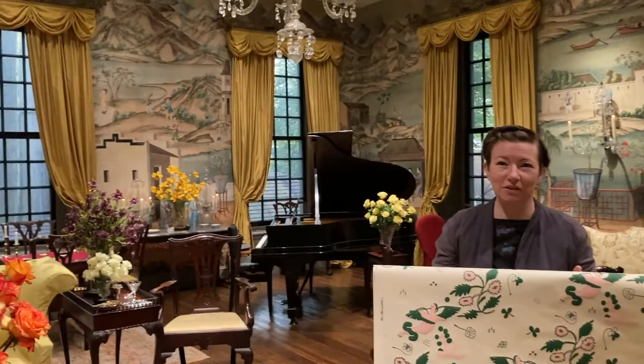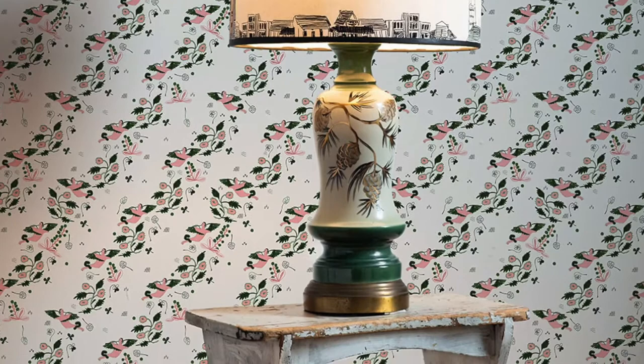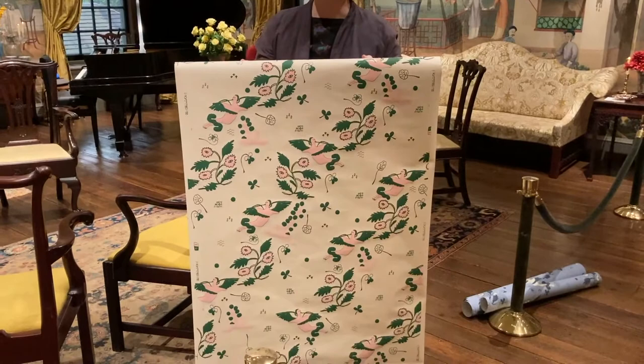Wallpaper was something that used to be taken with you when you would move, and we thought that story was really interesting because we think about wallpaper nowadays as something that's permanent and never moves, and taking it off is such a big project. Our understanding of wallpaper really changed when we saw this room and learned a little bit about its history.